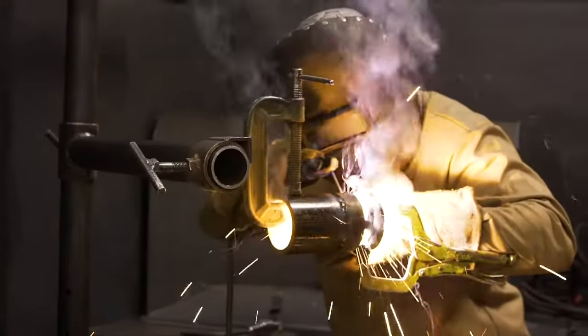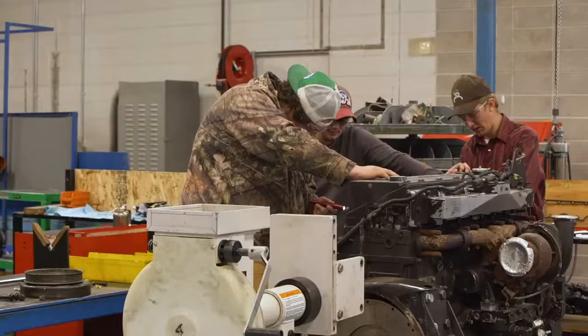Behind me is the Technical Center. It's one of our newest buildings on campus, and it's got state-of-the-art classrooms and shops for welding students, construction technology students, diesel technology, and a few other programs.